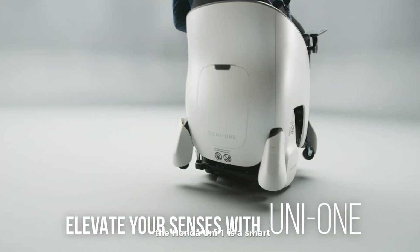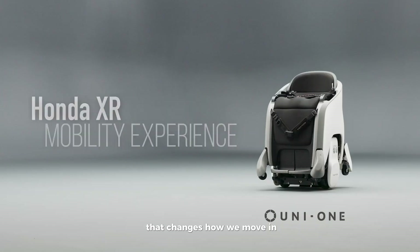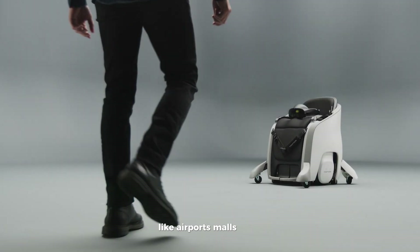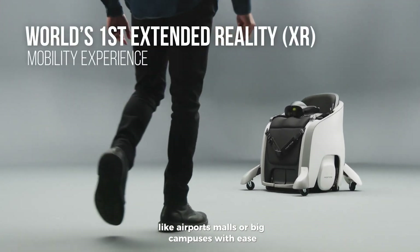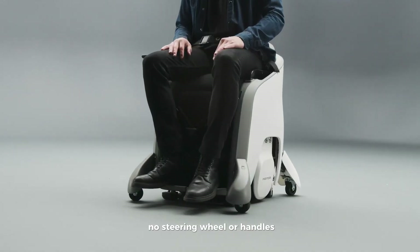The Honda Uni-1 is a smart, hands-free personal mobility device that changes how we move. Designed for comfort, it lets you sit while traveling through places like airports, malls, or big campuses with ease. You control it just by shifting your body weight — no steering wheel or handles needed.